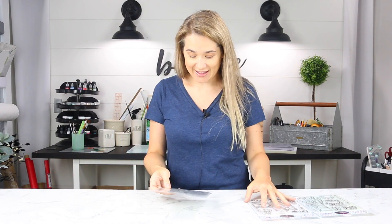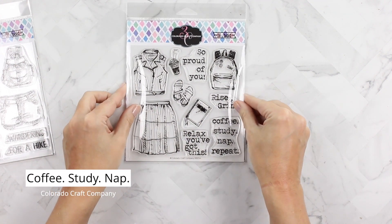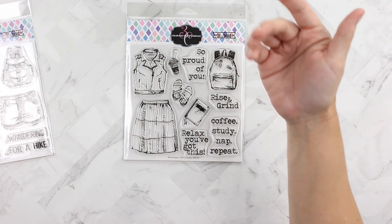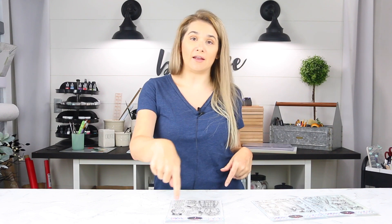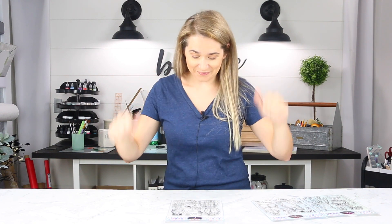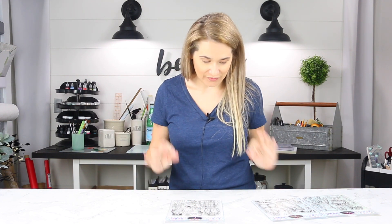Then we have the Coffee Study Nap set, which is like a student-themed one. It has sentiments like 'relax, you've got this,' 'that's awesome,' 'coffee study nap repeat,' 'so proud of you,' and 'rise and grind.' Then it has like a notebook and a backpack — I definitely had a backpack that looked like that back in the 80s with patches on my jean jacket. They've also got the coffee and the frappuccino. So I've got ideas — let's make some stuff with these sets.